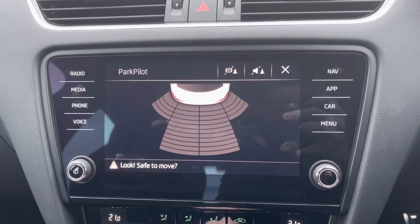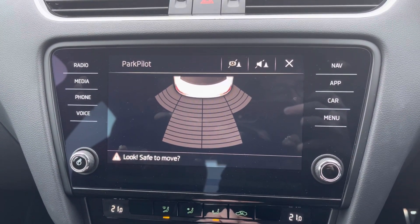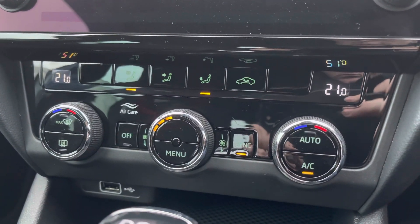This Octavia does have rear parking sensors making parking super easy — it gives you audible guidance. You have your dual zone automatic climate control here underneath the display.